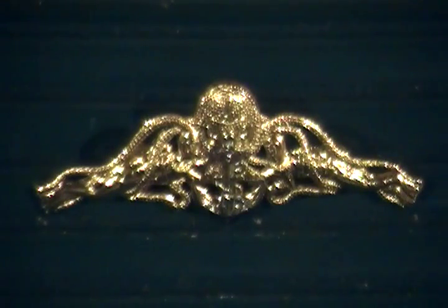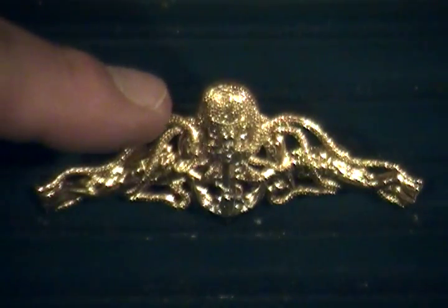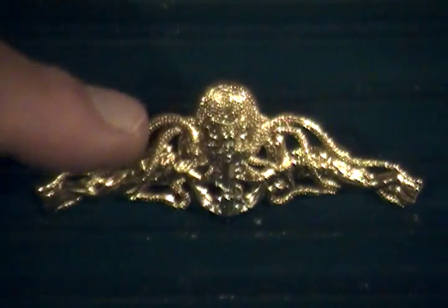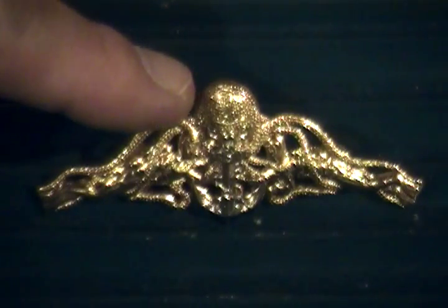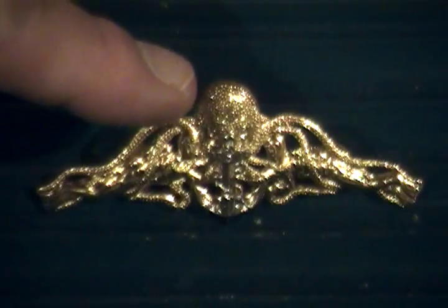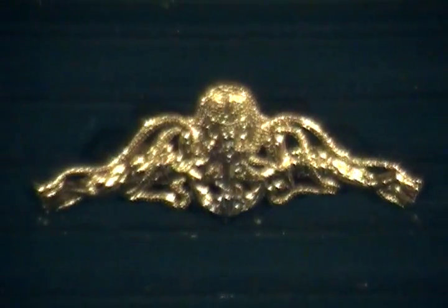This is a pair of Thailand naval frogman — Thailand naval diver qualification badges. As you can see, it's a little bit difficult to see because the badge is very bright in a gold or gilt finish. You've got the naval anchor, and you've got a picture of what I believe is an octopus with the tentacles coming out, surrounding the two divers on each side of the badge. This is a pair of Thailand naval dive qualification — Navy diver badges.